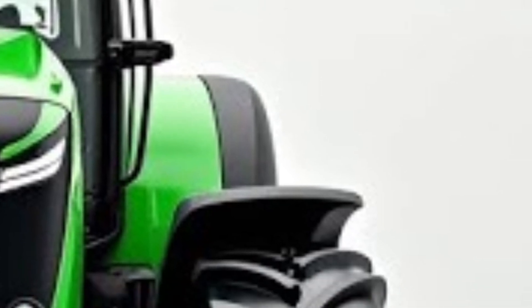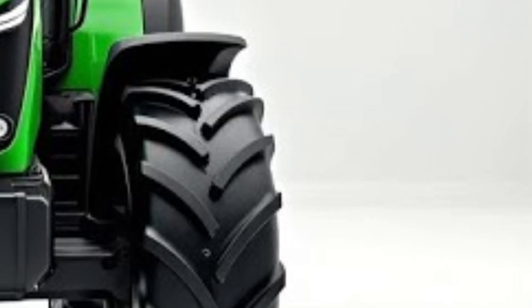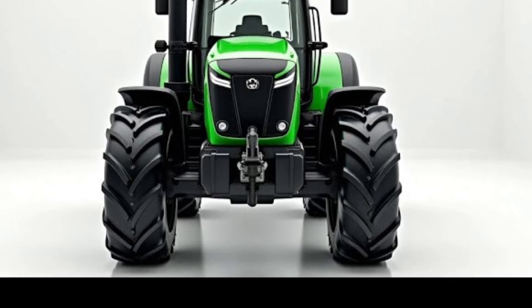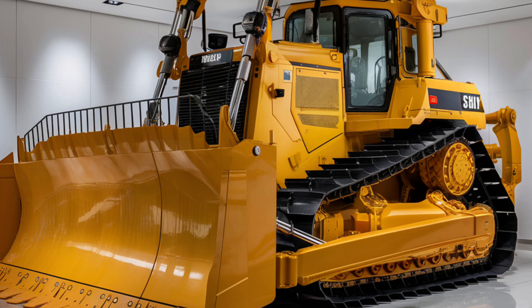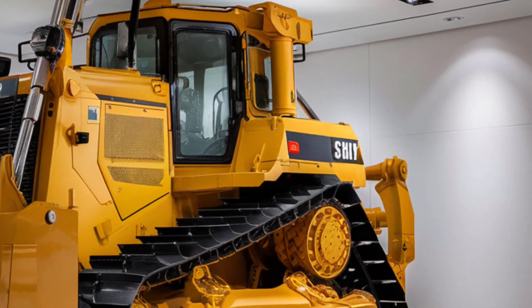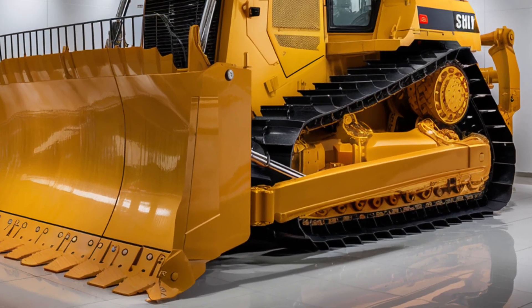This bulldozer also includes Cat's latest auto-carry and grade control systems, which automate blade movements and slope adjustments for faster, more accurate grading. With a fully loaded weight of over 140,000 pounds and an advanced cooling system, the D12 is built to run continuously under intense workloads without overheating or slowing down. Whether you're clearing forest land, moving rock in a mine, or preparing road beds, the D12 makes quick work of the hardest tasks.